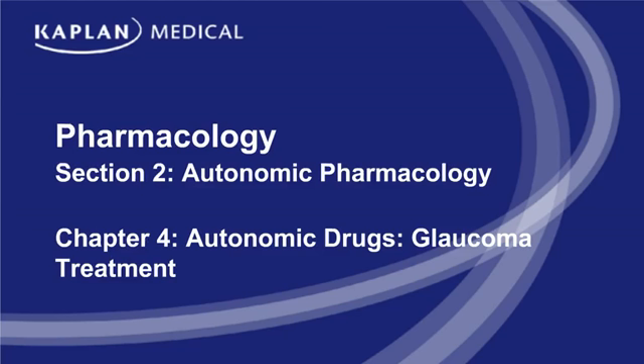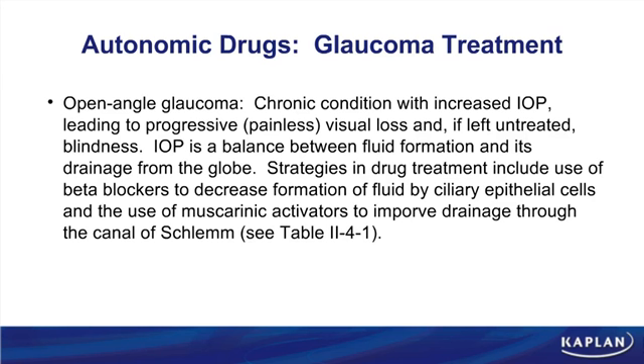Chapter 4 covers autonomic drugs dealing with glaucoma treatment, and we will also discuss some autonomic practice problems. When thinking about glaucoma treatment, you have to consider the different types of glaucoma.